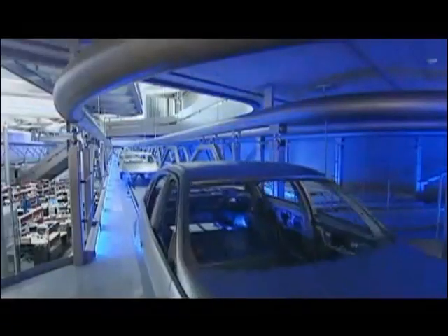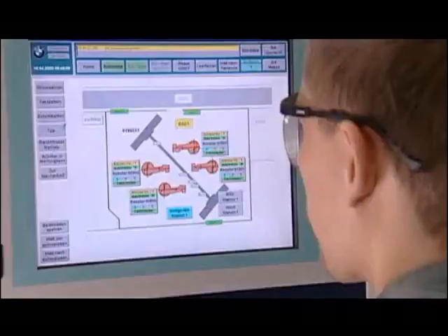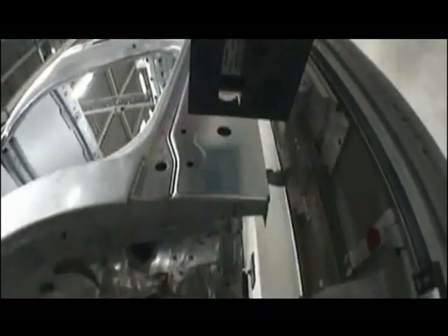Gleaming production halls feature the most advanced logistics, manufacturing technologies, and quality control. In the body shop, components are laser measured in the line for outstanding accuracy — a BMW industry first.